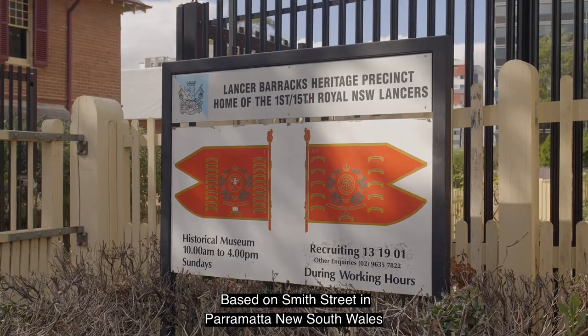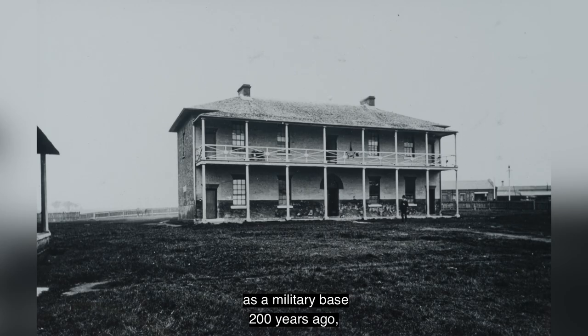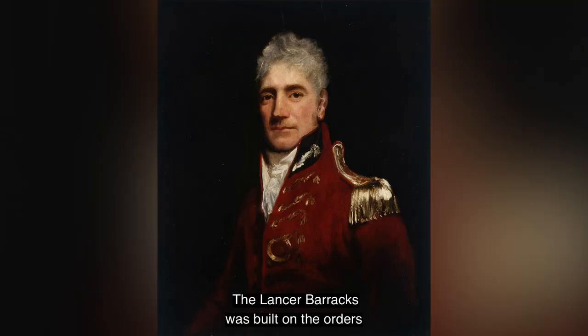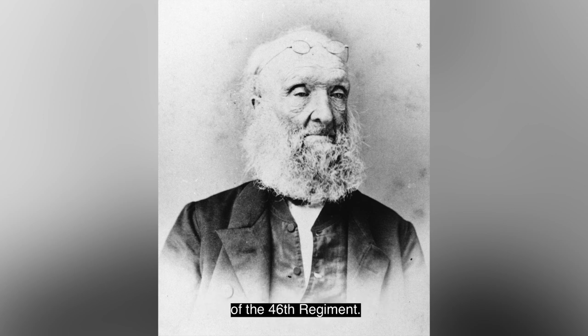Based on Smith Street in Parramatta, New South Wales, the Lancer Barracks was commissioned and founded as a military base 200 years ago, making these buildings the oldest continually used and surviving military barracks on mainland Australia. The Lancer Barracks was built on the orders of Governor Macquarie and was designed by Lieutenant John Watts of the 46th Regiment.